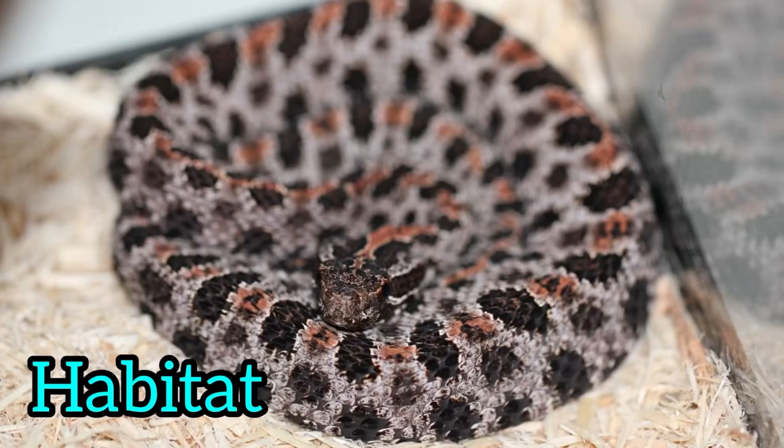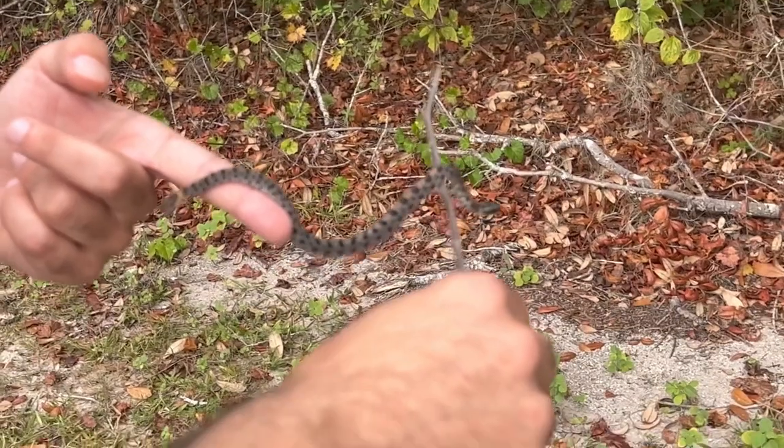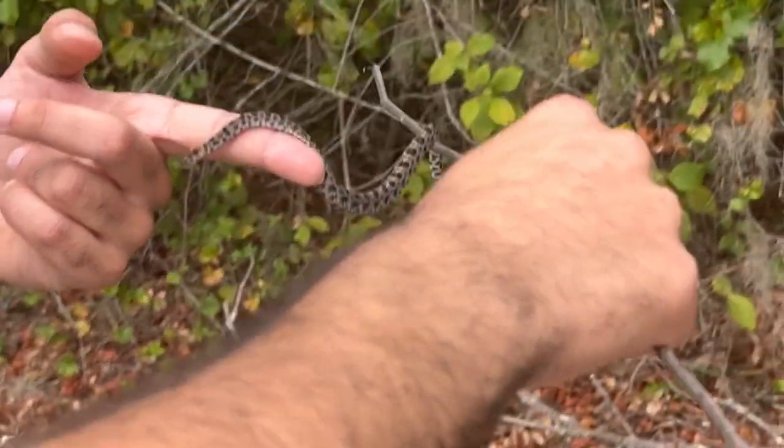This snake inhabits a variety of habitats, including dry forests, sand hills, and even areas near creeks, lakes, and swamps. The area I found this one in was near a large lake with little swampy areas surrounding it.